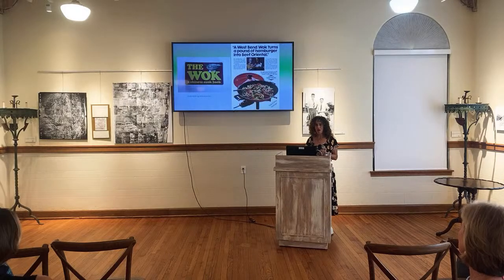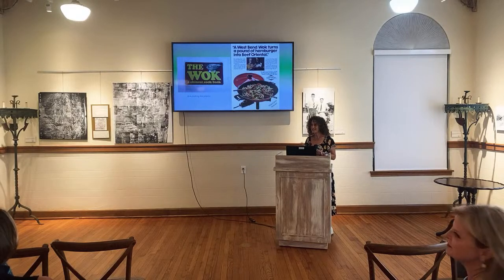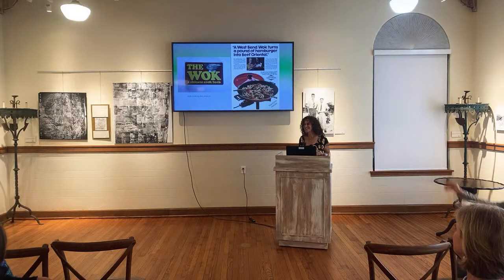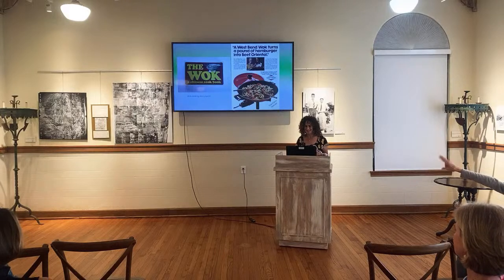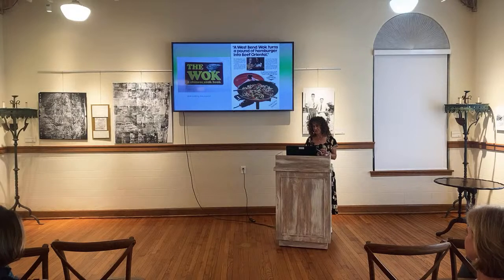Did everyone have a wok growing up? One audience member still has her original West Bend wok and still uses it. The West Bend — does it still work? Yep, I still use it. And everyone had that cookbook, right? I don't think my parents had a wok, but they did have the West Bend. Is the West Bend wok still around? Could be.